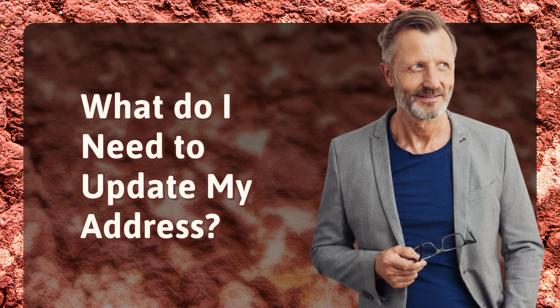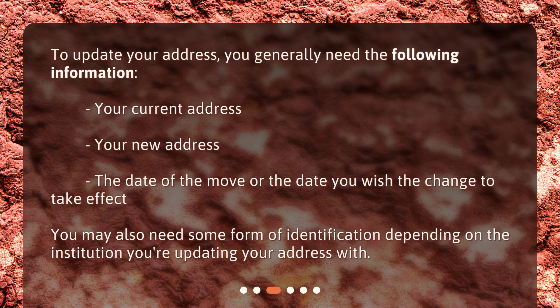What do I need to update my address? To update your address, you generally need the following information: your current address, your new address, the date of the move, or the date you wish the change to take effect. You may also need some form of identification, depending on the institution you're updating your address with.